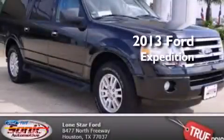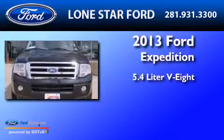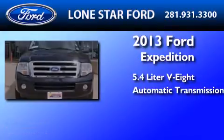This is a 2013 Ford Expedition. It has a 5.4-liter eight-cylinder engine and an automatic transmission.